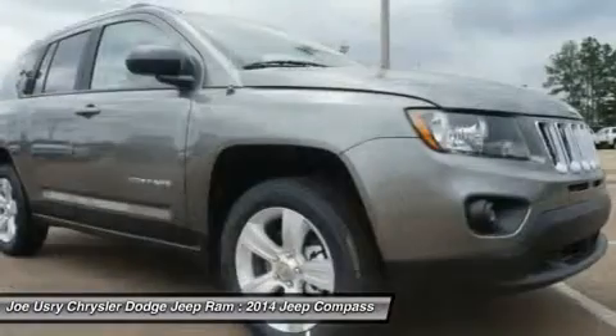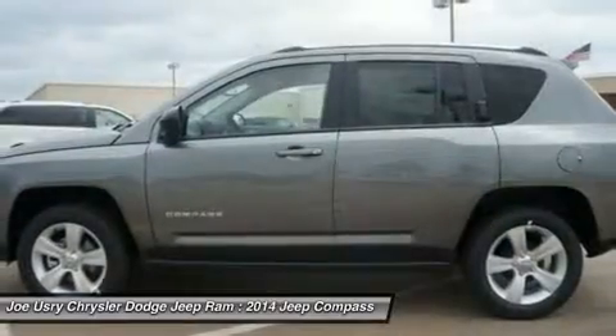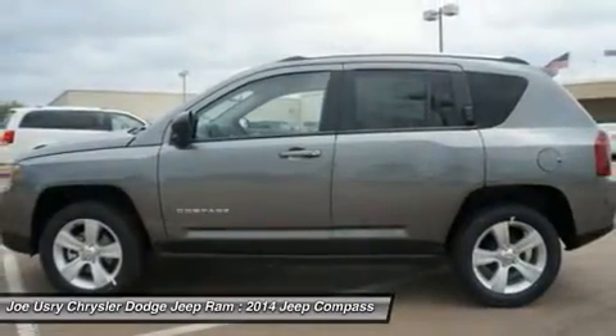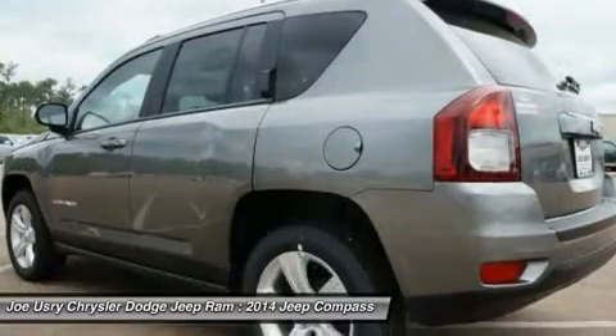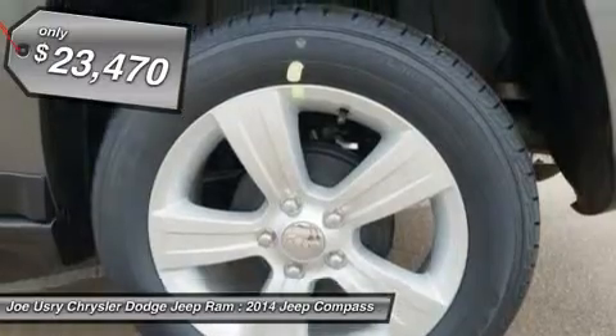It features electronic variable valve timing that continually changes the torque curve, bringing more versatility to the 165 peak pound-feet of torque and more capability to the 172 peak horsepower, and is priced below $25,000.